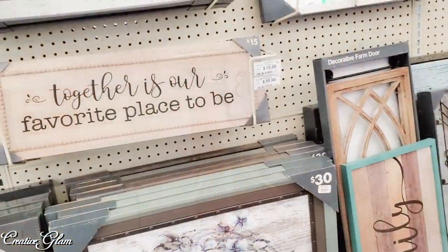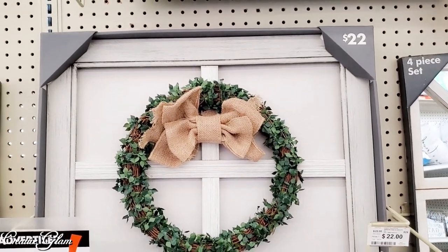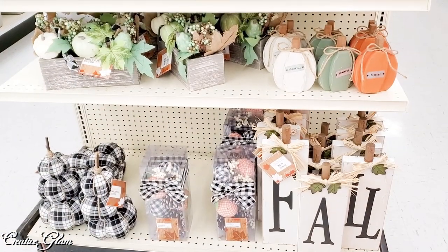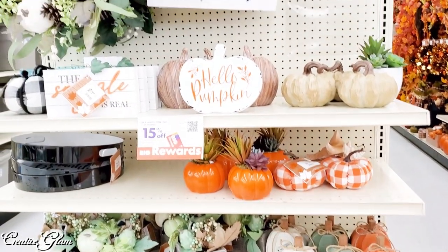Have you started decorating for fall in your home? Be sure and leave me a comment — I'd love to hear from you. And I'd also appreciate if you gave me a thumbs up. So after looking at the wall art I made my way over to the fall section. There's usually a lot more fall decor but this year they have a dedicated fall home decor section.